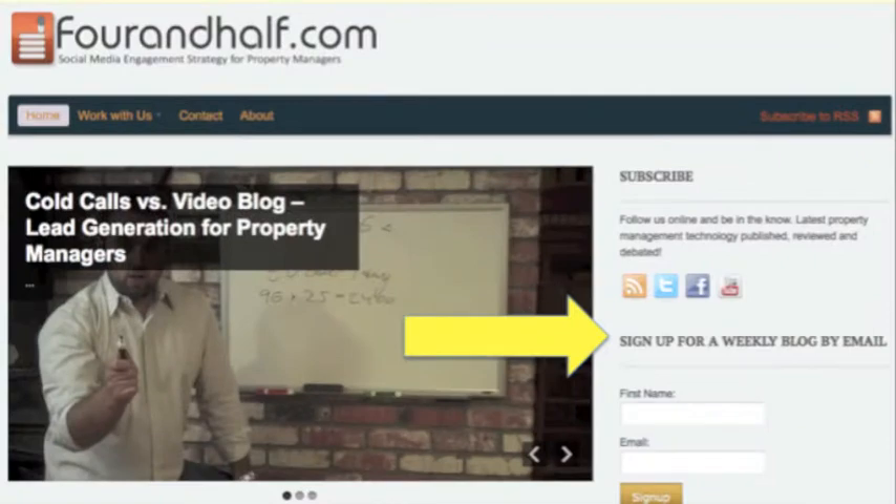So it's simple, it saves you time, and there's a free trial — sounds like a good program. If you want to sign up for our email list, we'll be delivering a blog a week reviewing different technologies for property managers. Happy Inspector looks really interesting. I wish them all the best, and we'll see you guys online. Thank you very much.